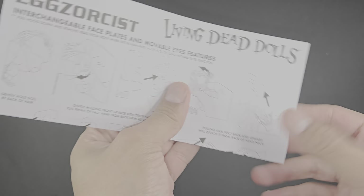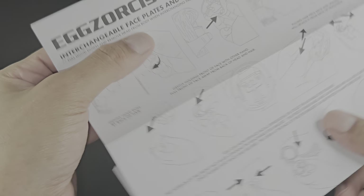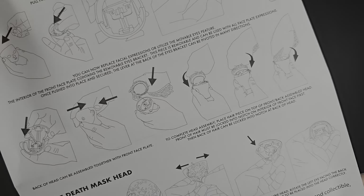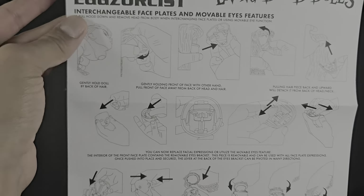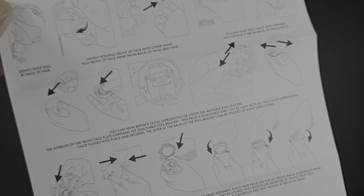So it comes with instructions. Sadie also came with instructions — if you didn't see that, that's a few videos down. This one seems like it has a lot more instructions. This one is specifically for Exorcist. Nothing in the back. I want to go through the accessories first because there are so many pieces — it's crazy.